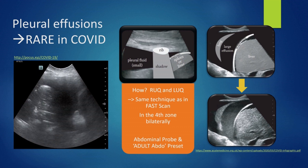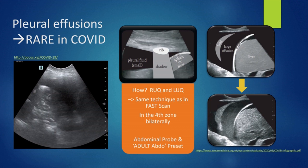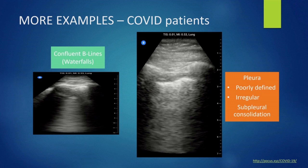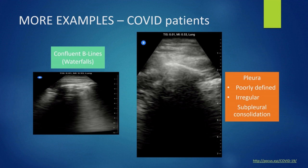This is the view you will have. If a pleural effusion is there, you will have a black stripe right above the diaphragm. To optimize your view, you can change your probe's preset at this point to the adult abdo one. Here are more examples of COVID patients. On the left you can see some confluent B lines, commonly called waterfalls, and on the right, a poorly defined and irregular pleura with a subpleural consolidation.